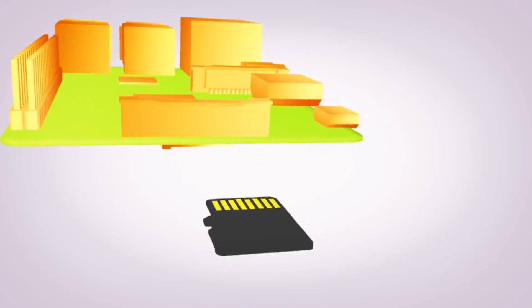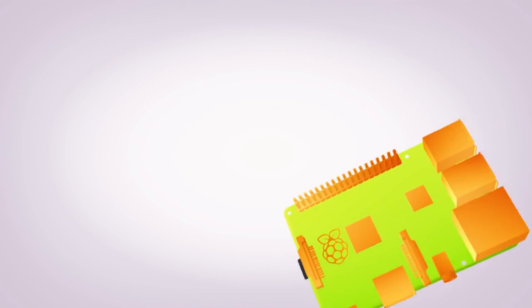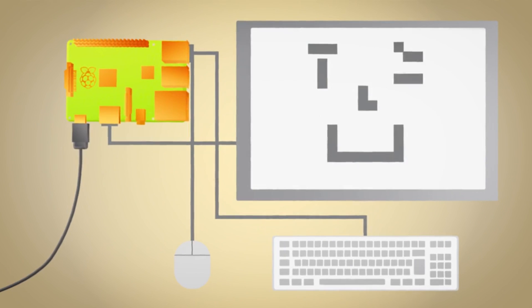A lot, actually. The low-cost all-in-one computer designed by the Raspberry Pi Foundation was built to make it affordable for people of all ages to explore computing and to learn how to program in languages like Scratch and Python.